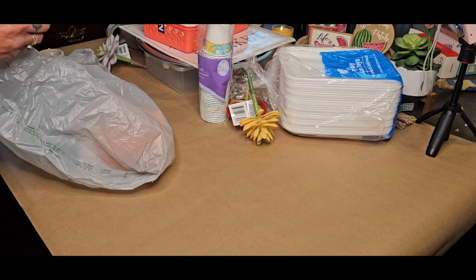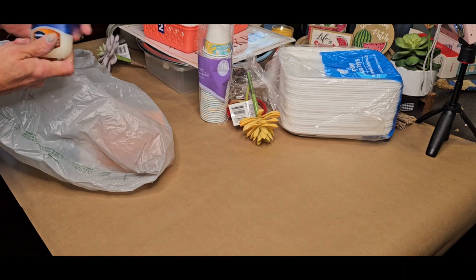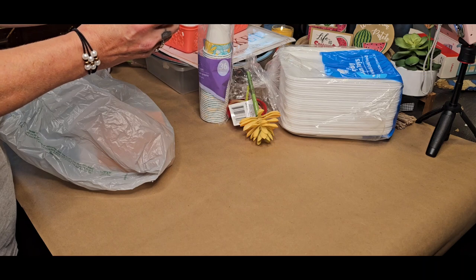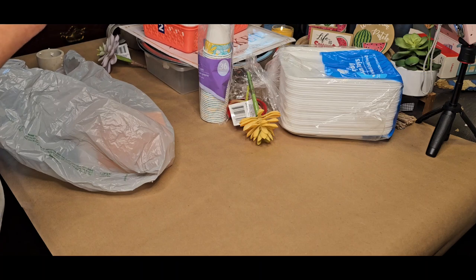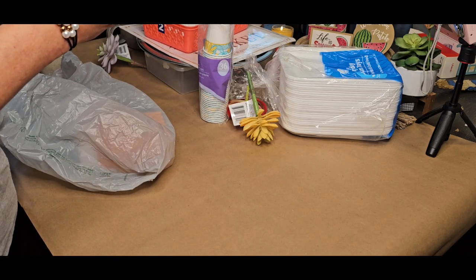This is also a rebuy — the Vaseline Cocoa Butter. You can put this in your purse, your car, your pocket. It is a 1.69 full ounce bottle.